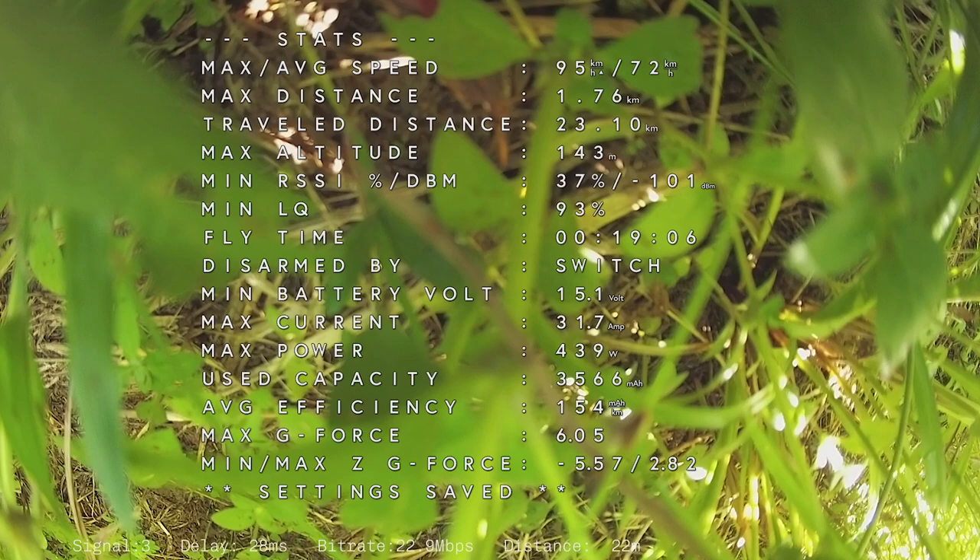Anyway guys, that's my little test with the Walksnail HD unit with a bit of range testing on the stock setup. Let me know what you think in the comments and give us some tips on improving the longer range — that would be handy. Stay safe, keep flying guys, and bye for now.